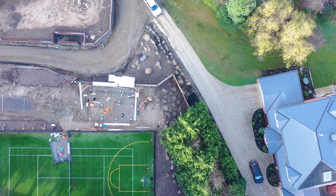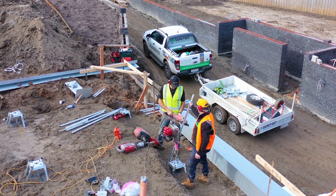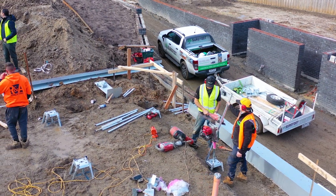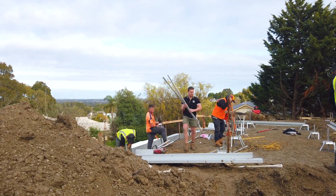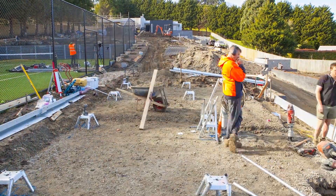We're approximately about 10% cheaper than board piers, but also today we've installed 14 piles in two and a half hours, whereas with board piers it would have taken two days.